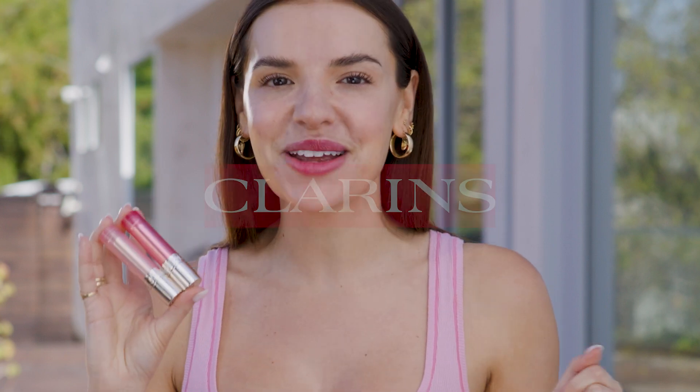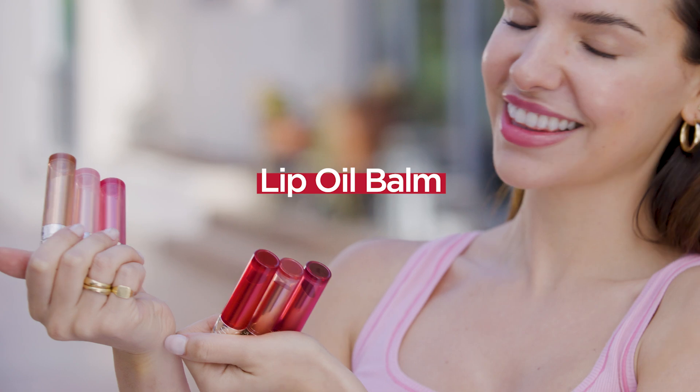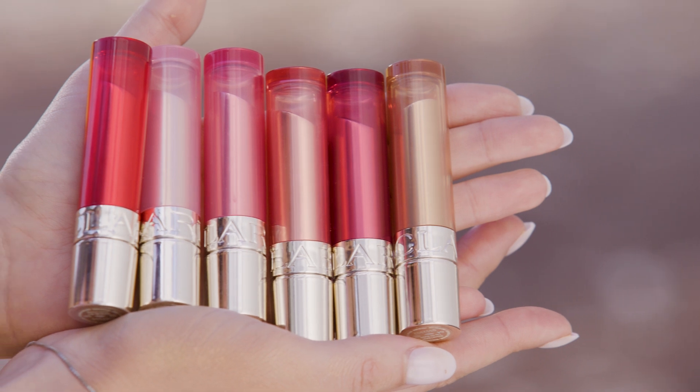The cult favorite Clarins lip oil has been reimagined as a balm, and it might be my new favorite lip product. This is truly a do-it-all balm — color, radiance, and skincare — and it creates this instant baby lips effect that makes my lips so plump and smooth.